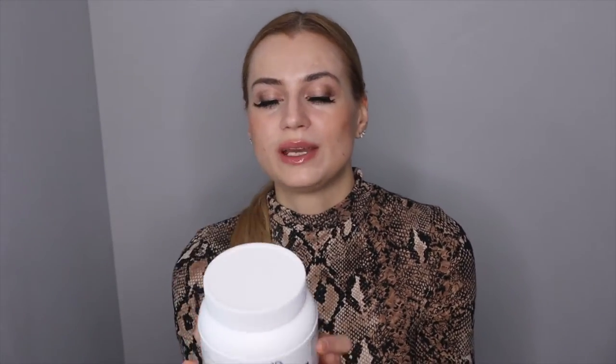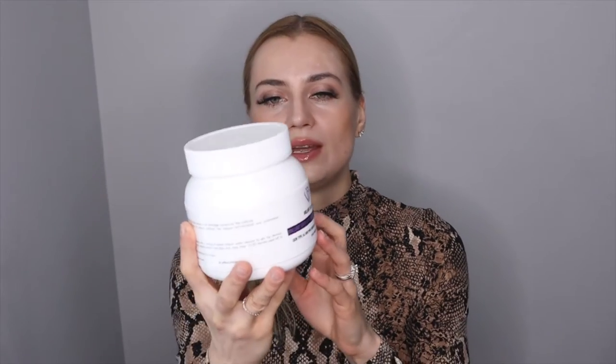It supports healing, tightening, and plumping for overall improved skin appearance. And this Grape Relief Jelly Mask is especially great for reducing redness and the effects of harmful UV rays.